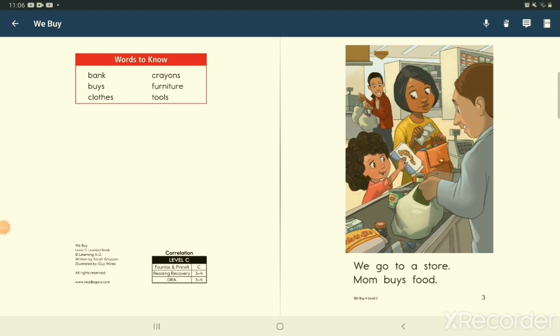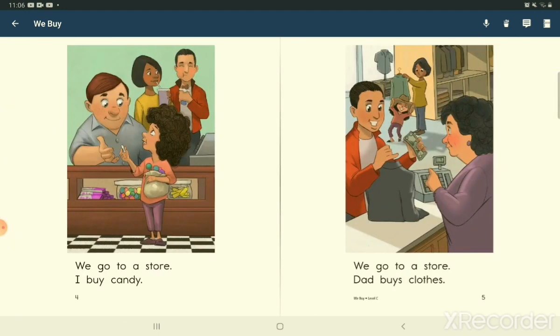We go to a store. Mom buys food. We go to a store. I buy candy. We go to a store. Dad buys clothes.